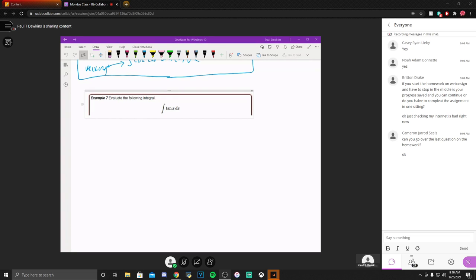I think we're ready to go here, folks. So a couple things first. Over the weekend — yesterday, I think it was — I put a bunch of stuff over on Blackboard and sent an email out letting you all know it was there. Make sure you check your Lamar email accounts; that's where all the Blackboard stuff gets sent to.